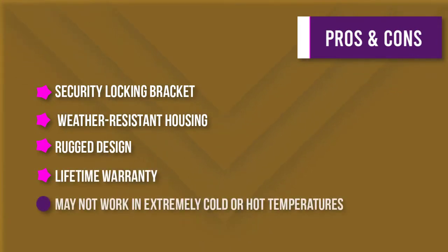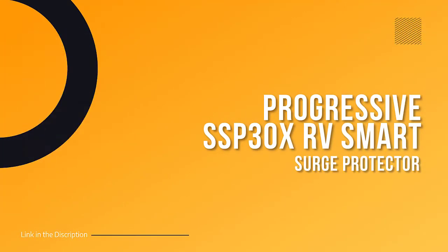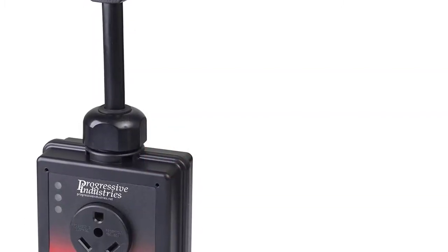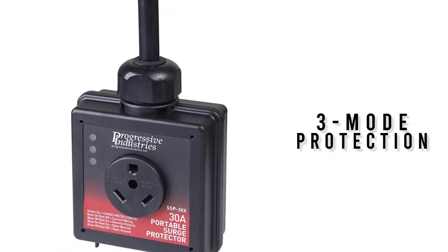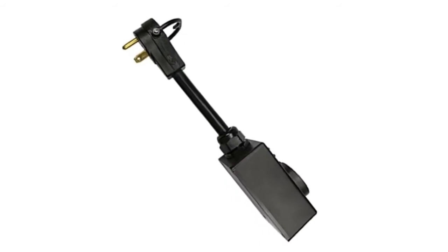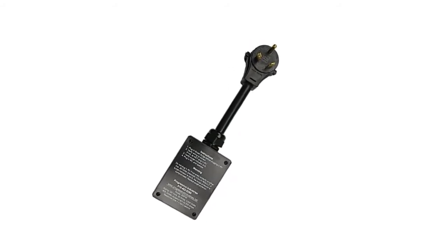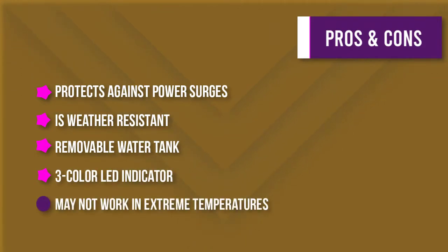Number two: Progressive Industries 30 Amp Portable RV Smart Surge Protector. This three-mode protection device can be used in a variety of settings. It has an 825-joule rating and can handle up to 22,500 amps of current. It is rated for 30A / 120V / 3,600W and can operate in temperatures ranging from -40°C to +105°C. It also features open ground, open neutral, and reverse polarity detection.